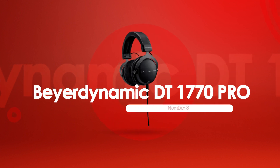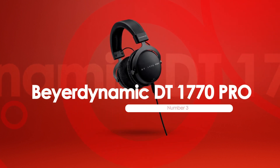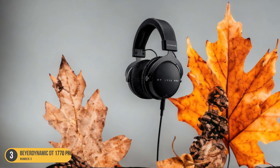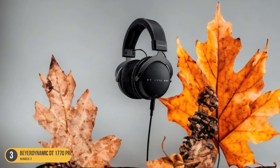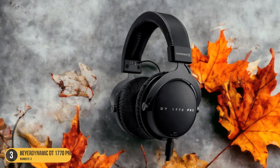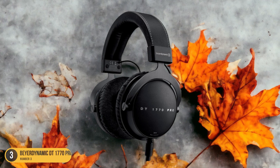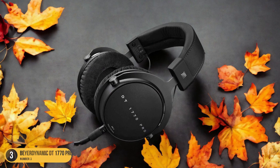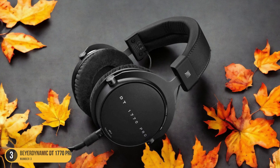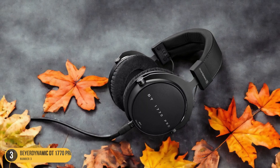At number 3, we have the Beyerdynamic DT1770 Pro, best for neutral sound. The DT1770 Pro excels in delivering a neutral sound profile that caters to audiophiles and professionals seeking accurate audio reproduction. With a remarkable rating of 7.9 for neutral sound, these headphones offer a balanced audio experience that's true to the original recording. The closed-off soundstage ensures a focused listening environment, ideal for critical listening and studio work.